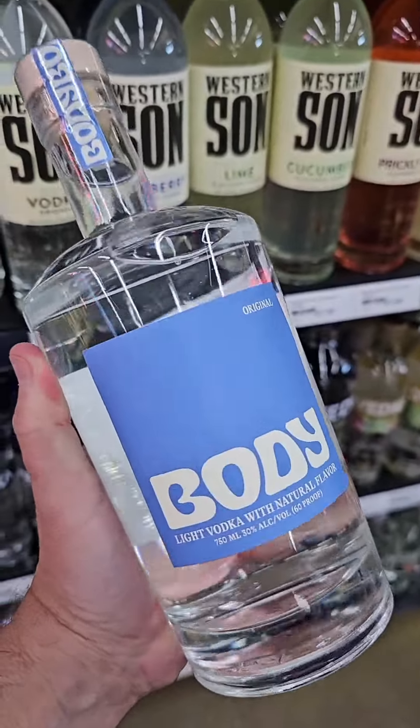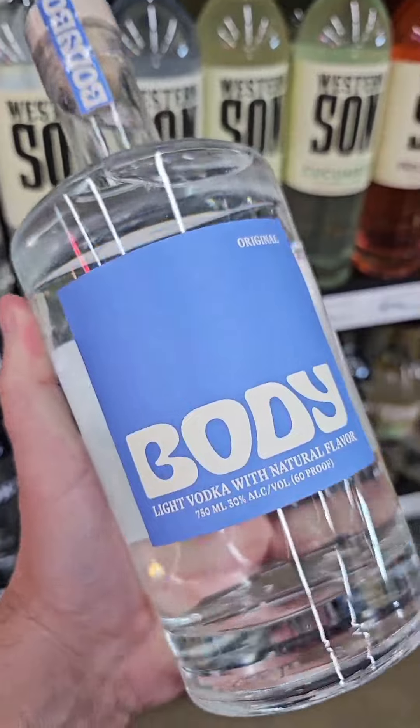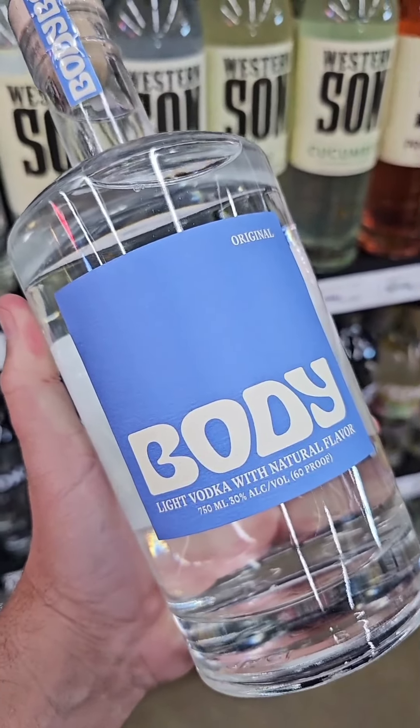So if you're like me and you want to cut calories but you still want to have a drink, check this one out. It's called Body Vodka. It's a light vodka with 25% less alcohol with a hint of agave nectar in it.